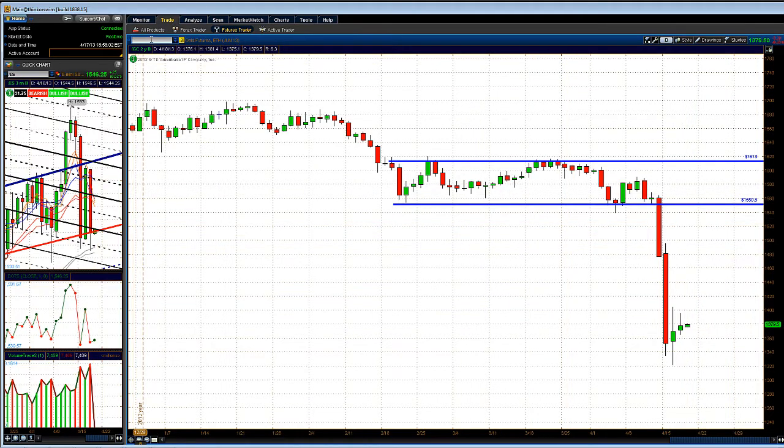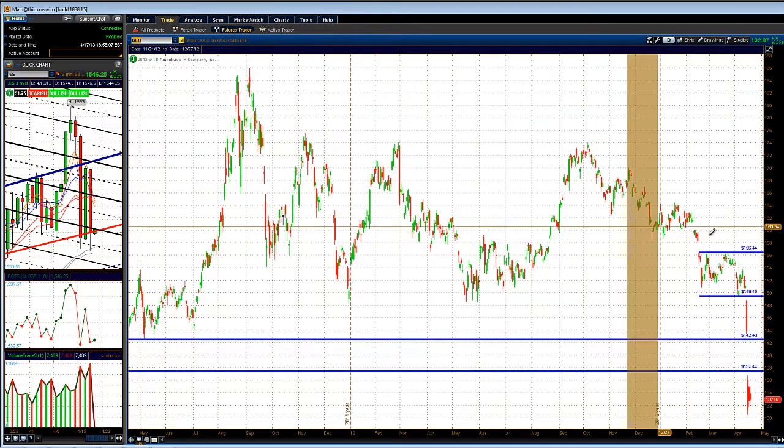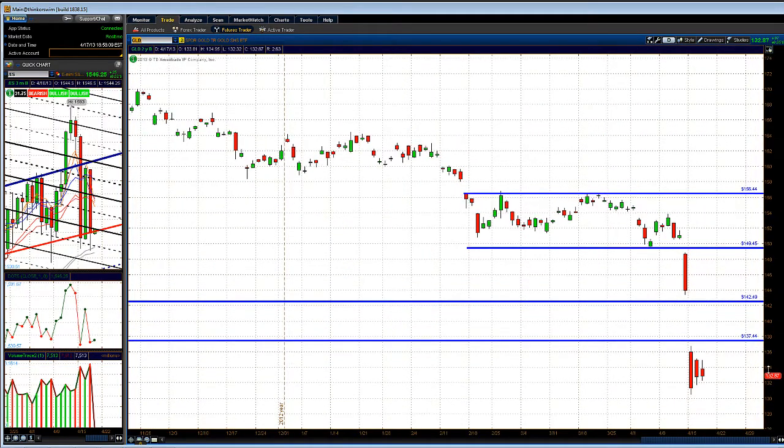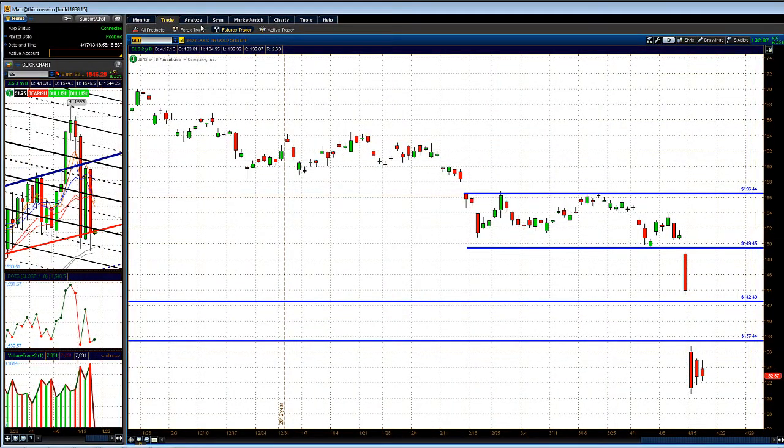Let's take a look at the GLD. The GLD was up just seven cents today, consolidating inside the big sell bar with a little triangle action going on. This thing is probably set up for another leg lower — a lot of bear flags in the commodities.